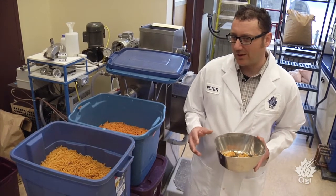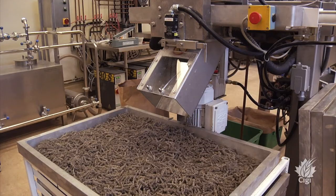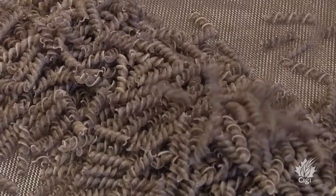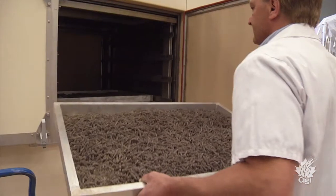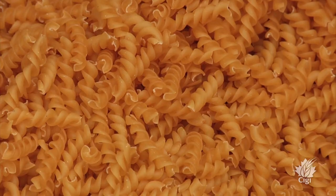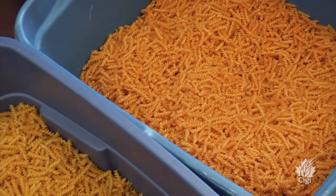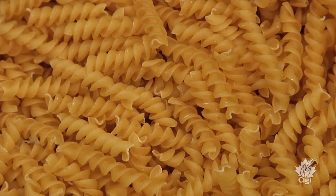We add about 30% pulse flour to durum semolina, and it's a promotional item to hand out at the Farm Progress Show in Regina, Saskatchewan. What we're trying to do is show the capabilities of using pulse ingredients in food products — the whole idea is to increase the nutrition of regular spaghetti or pasta using pulse flours.